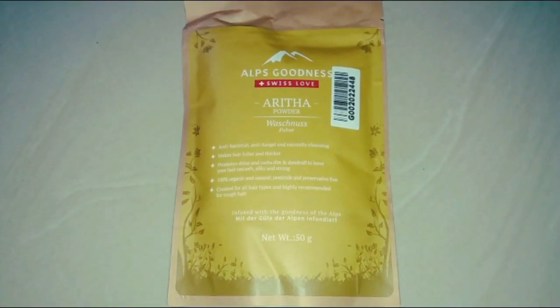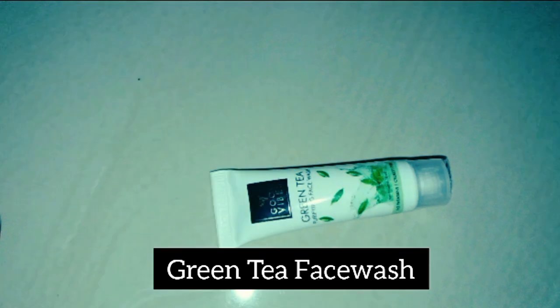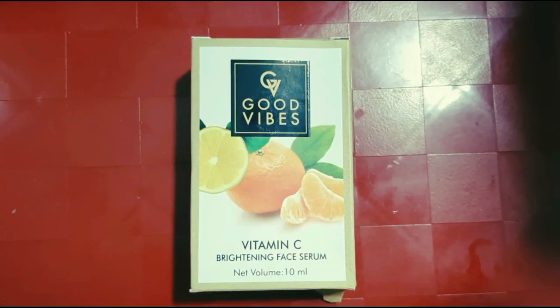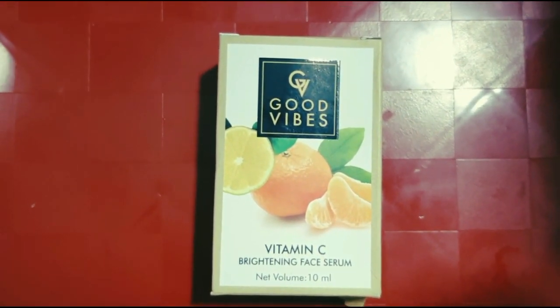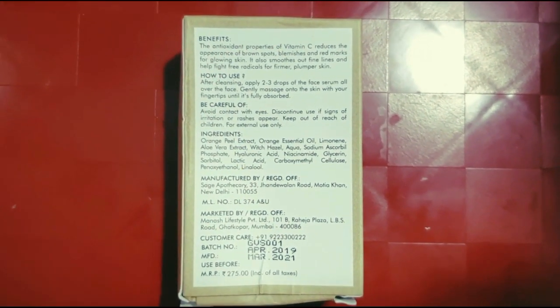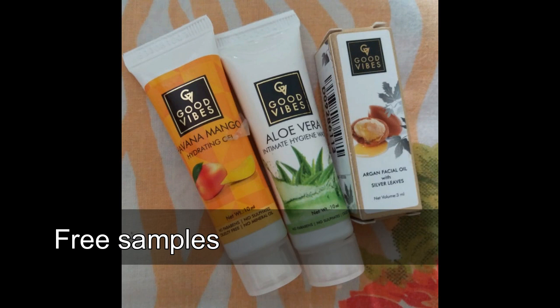Alps Goodness also has a reetha powder. The offer price is Rs. 3.65 and the original price is Rs. 50 for 50g. Here are the products from The Carte — you can also buy a green tea face wash. The face wash is Rs. 13. The Carte also has a Vitamin C serum. The offer price is Rs. 1.35 and the original price is Rs. 2.75. There are also 10g travel size products available.